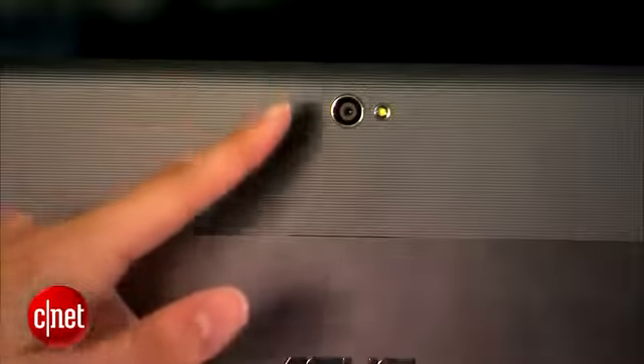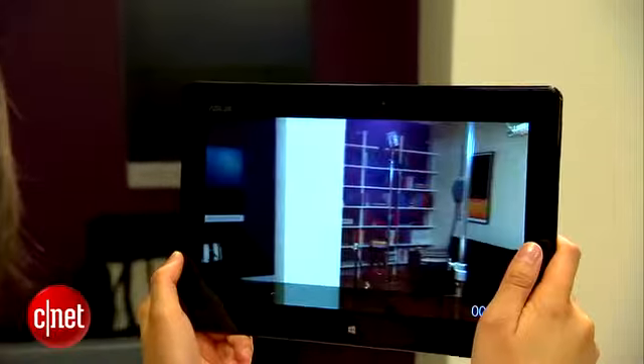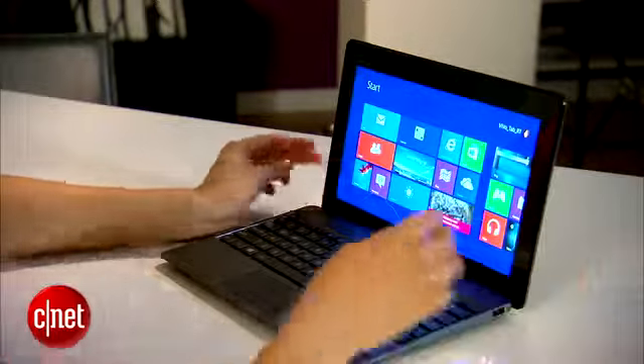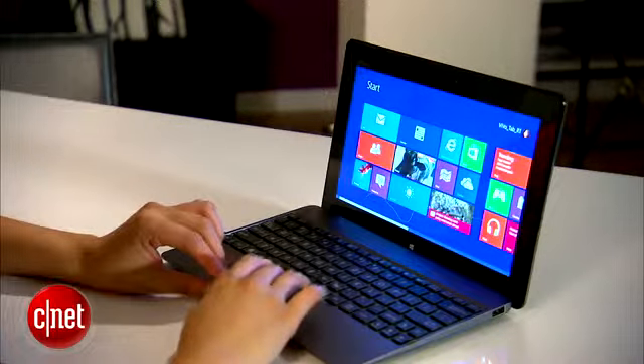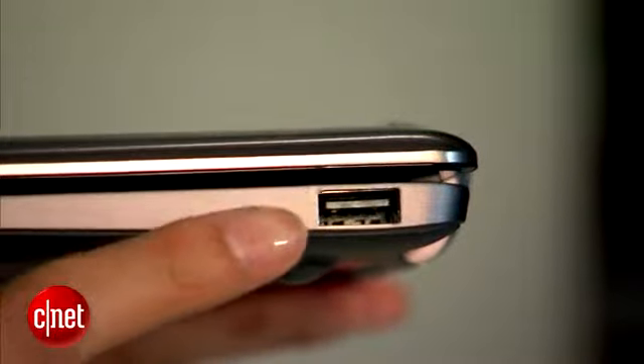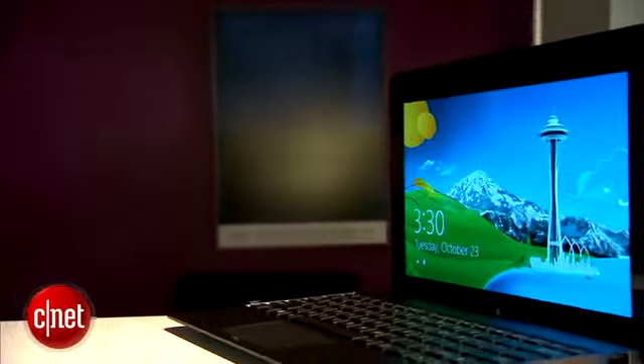On the back there's an 8 megapixel camera with LED flash that's capable of capturing 1080p video, and in the front is a 2 megapixel camera. The tablet also comes bundled with a keyboard docking station. All together the VivoTab and keyboard house 2 USB ports, though one is through an adapter, a micro HDMI port, and a micro SD card slot. 2 gigs of RAM and Bluetooth 3.0 are also included.